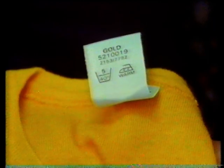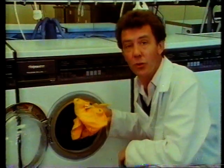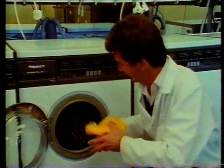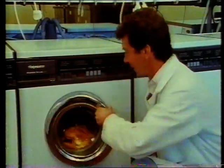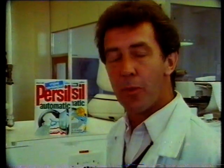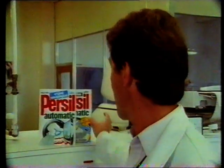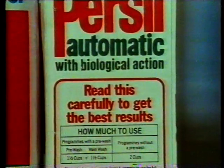This label recommends that this shirt shouldn't be washed in water hotter than 40 degrees Celsius. The problem is that traditional washing powders don't work so efficiently at those low temperatures, and that's why you'll find two types of powder on the supermarket shelves: an original type and next to it a packet that will say biological.